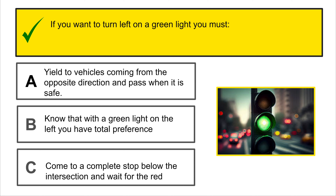Of these traffic signs, which one tells you that a narrow bridge is approaching ahead? The correct answer is A.